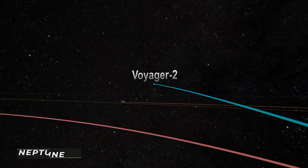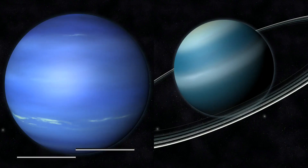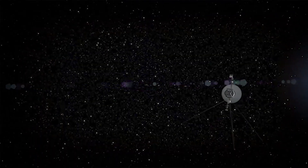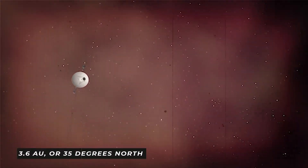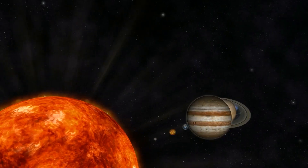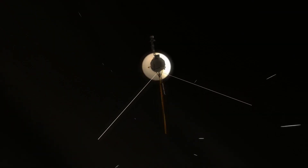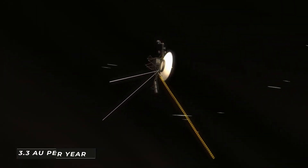Voyager 2 made its final stop at Neptune, the furthest planet from the sun. When Voyager 1 visited the solar system, it explored the outer planets of Jupiter and Saturn, while Voyager 2 explored Neptune and Uranus. Voyager 1 has traveled at 3.6 AU per year, or 35 degrees north of the ecliptic plane, in the direction of the sun's apex as it leaves our solar system — the direction of the sun's motion with respect to surrounding stars. Meanwhile, Voyager 2 is leaving the solar system at a rate of around 3.3 AU per year.